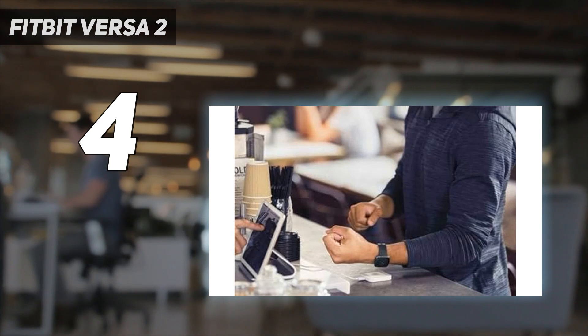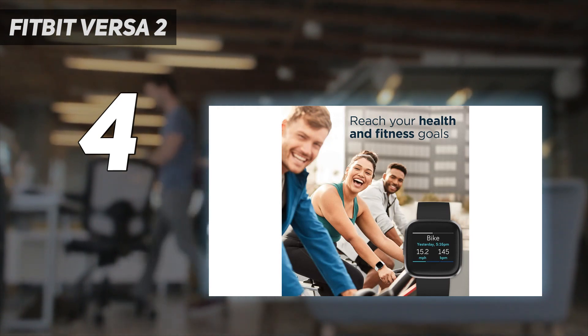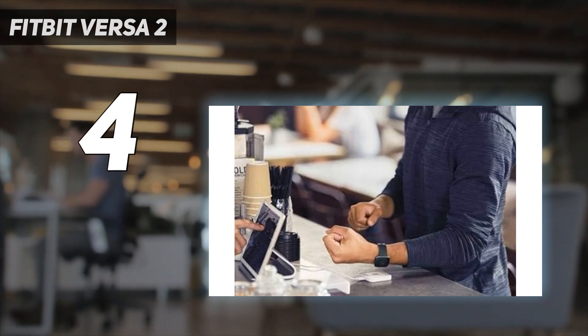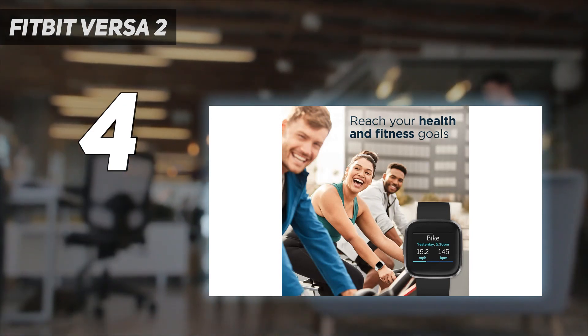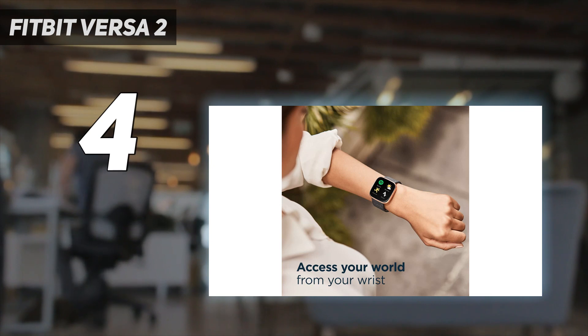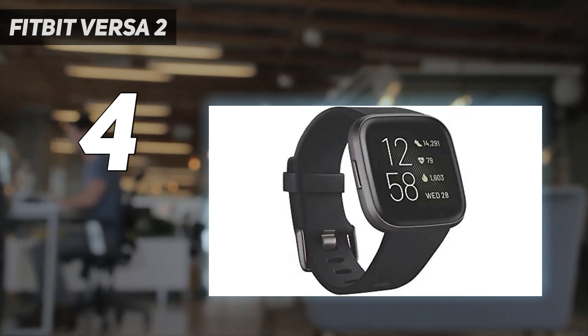That's why the Versa 2 made it to our best cheap smartwatch list and is one of the best Fitbit devices you can still buy. This Versa doesn't have onboard GPS like the newer Fitbit Versa 3, which would make it a more capable Apple Watch rival, and its App Store isn't as well-stocked as Apple's. But with 5-day battery life, cross-platform compatibility, an affordable price, and sophisticated sleep tracking features, the Versa 2 is a solid smartwatch for most people.